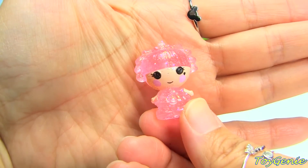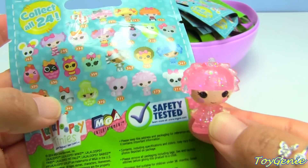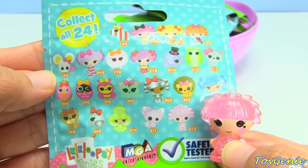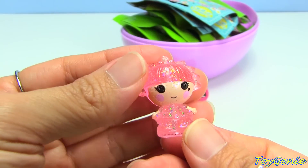Oh my gosh, she is so glittery! Oh she's so pretty, look at her. So this one is Jewel and she is number 373. Oh, this is awesome - I was not expecting this at all!